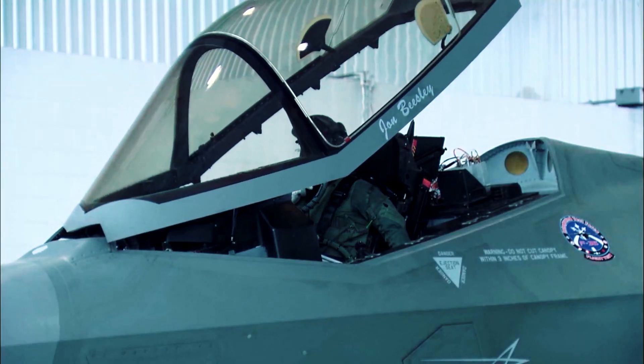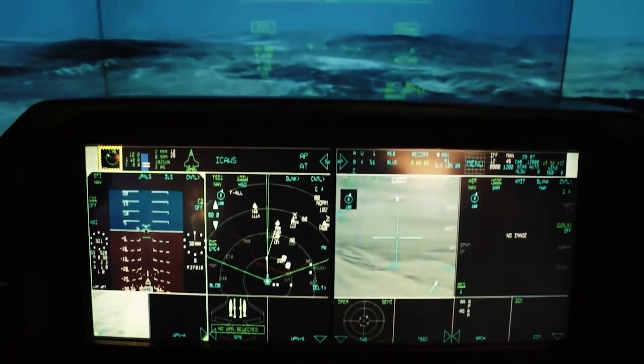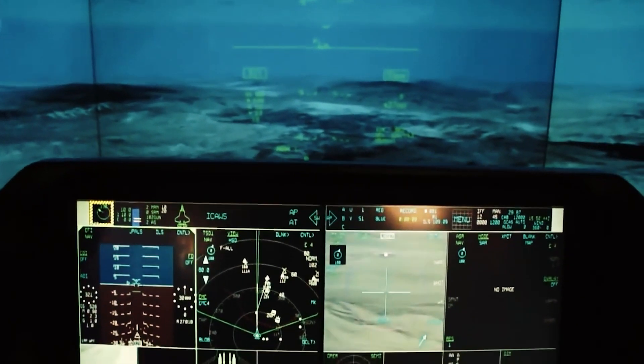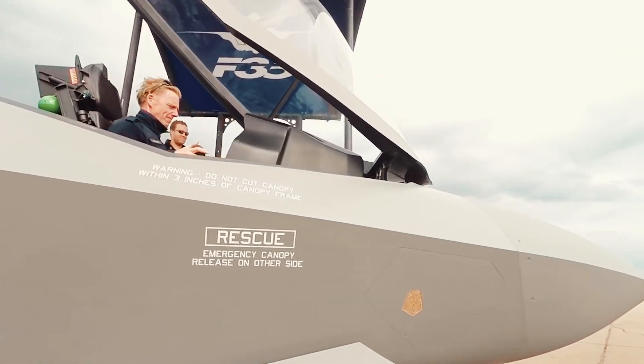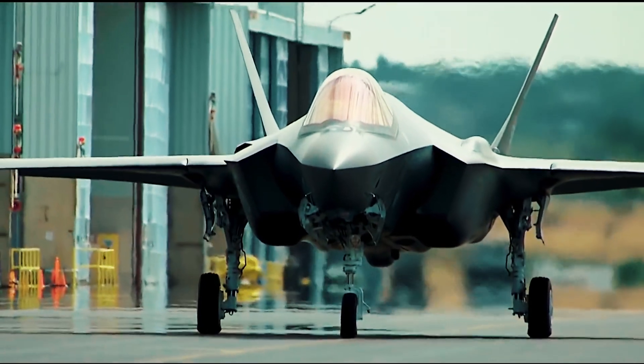The main change to be made to the aircraft is a significant increase in computing power. The new onboard computers will be capable of performing 25 times more operations than those used in the current version of the F-35. This key upgrade will enable several other important innovations.